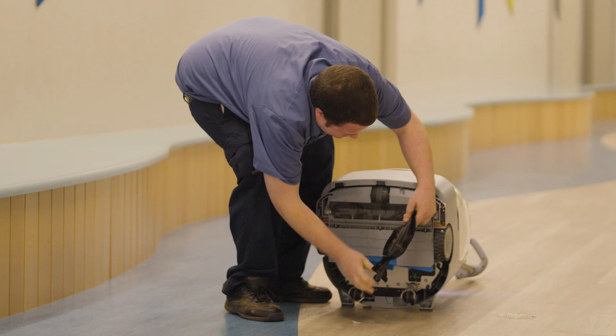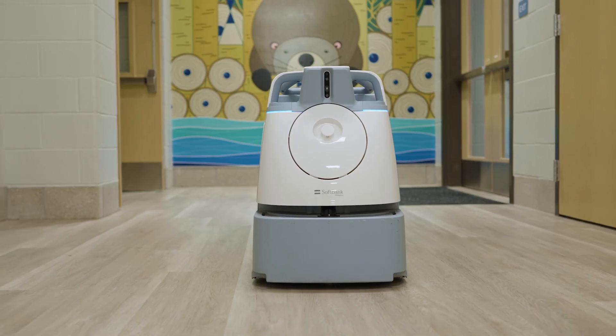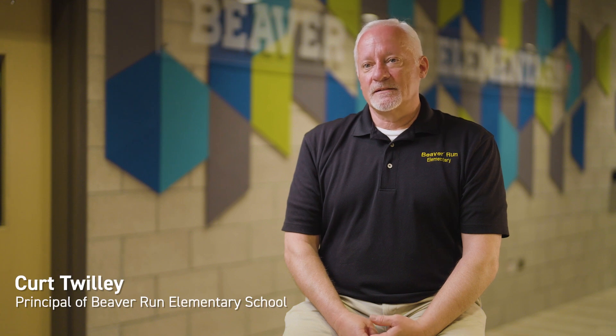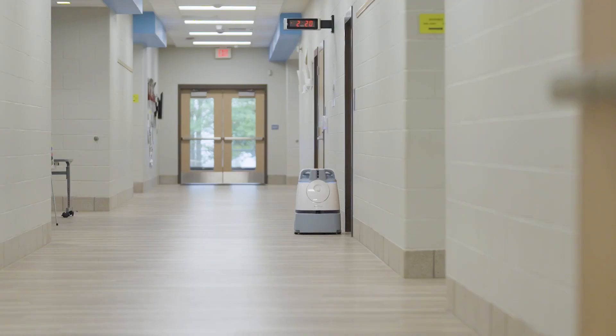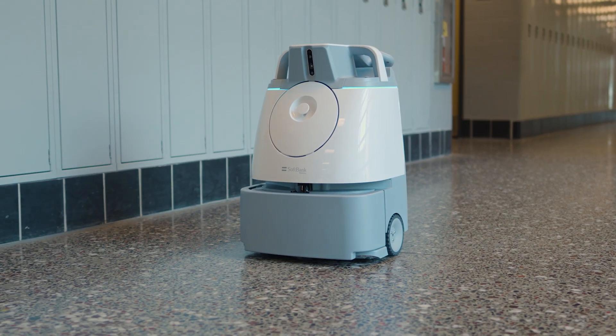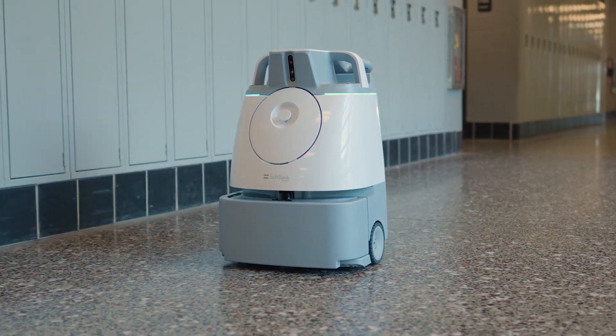The Wiz is very easy to operate — anybody could do it. I'm pretty particular and I try to make sure that the facility is as clean as possible. The Wiz units have actually helped tremendously with the cleanliness of the building. With staffing shortages, the hallways were always getting missed, so a lot of times you'd come in and find dust bunnies and things like that. The Wiz really has ensured that the building is cleaned when you walk in.